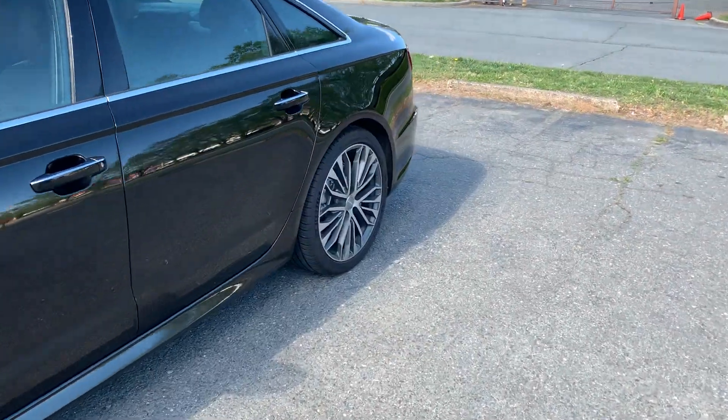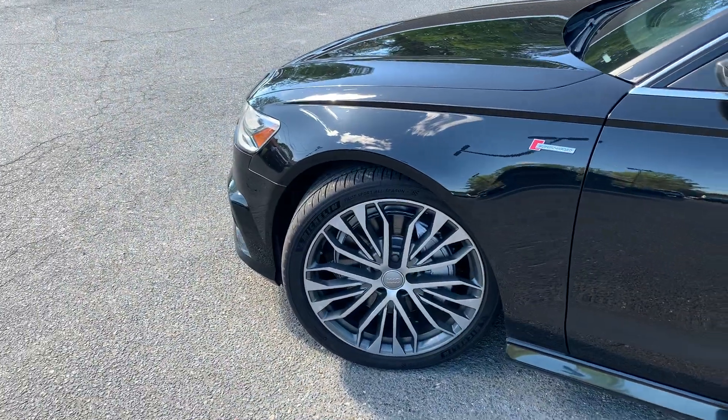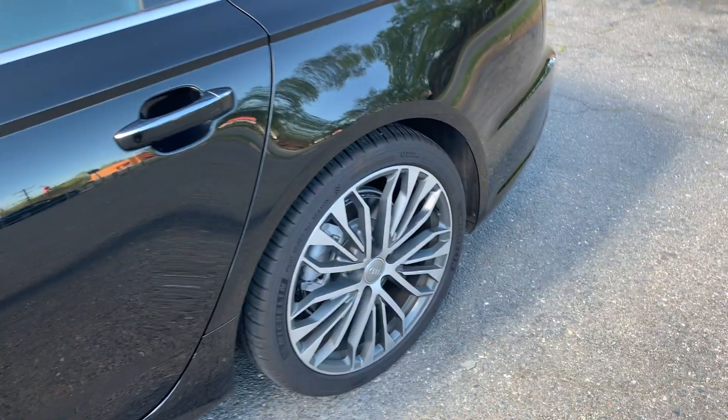As you can see, new Michelin tires all the way around it. Amazing wheel pattern.